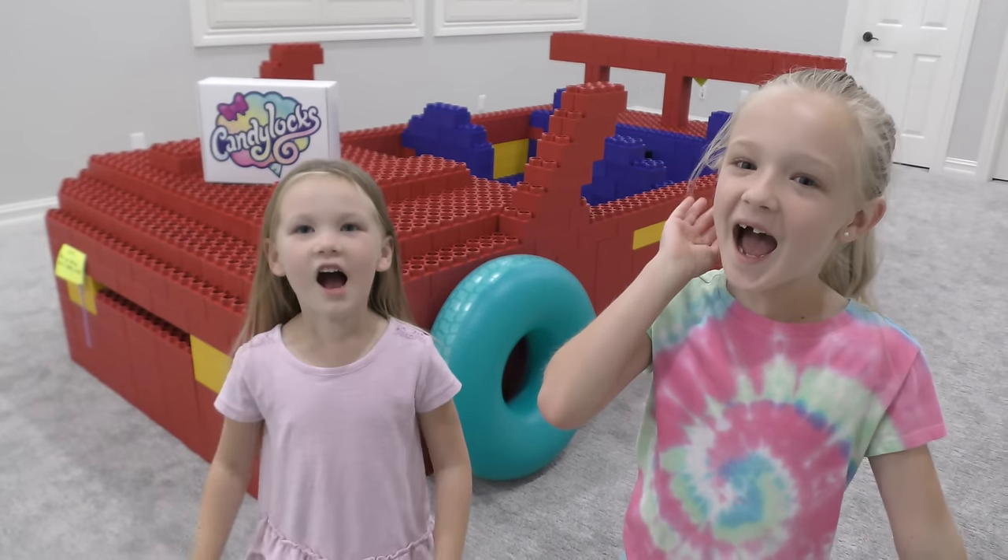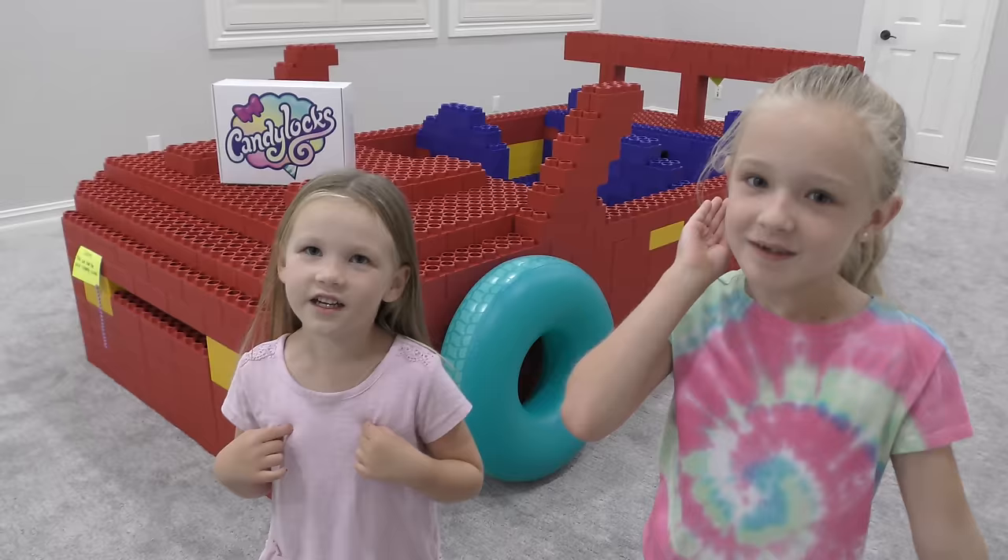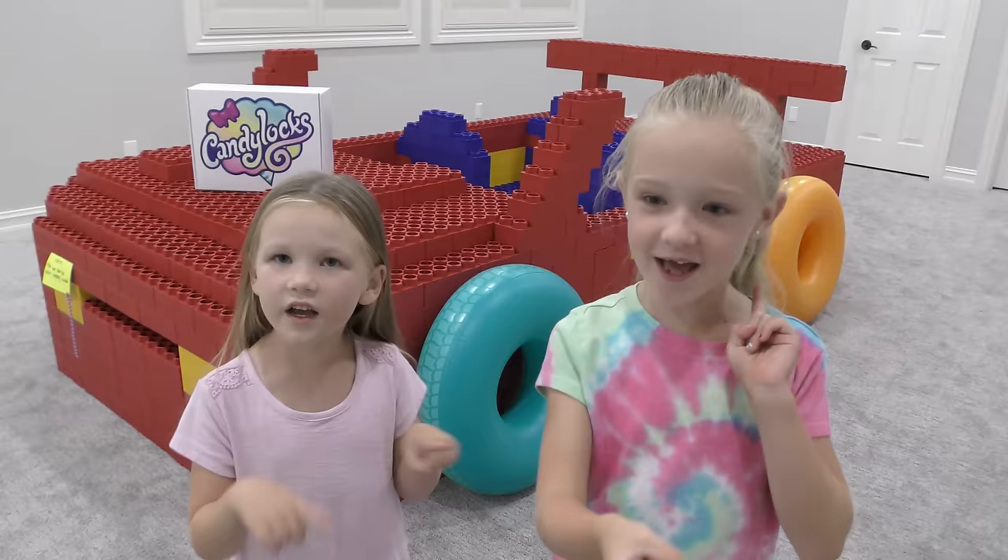What's up guys? It's Madison here and Trinity, my friends. Hi guys! Welcome back to our channel. Before we get started, click the subscribe button, share your notifications, give me a huge thumbs up.